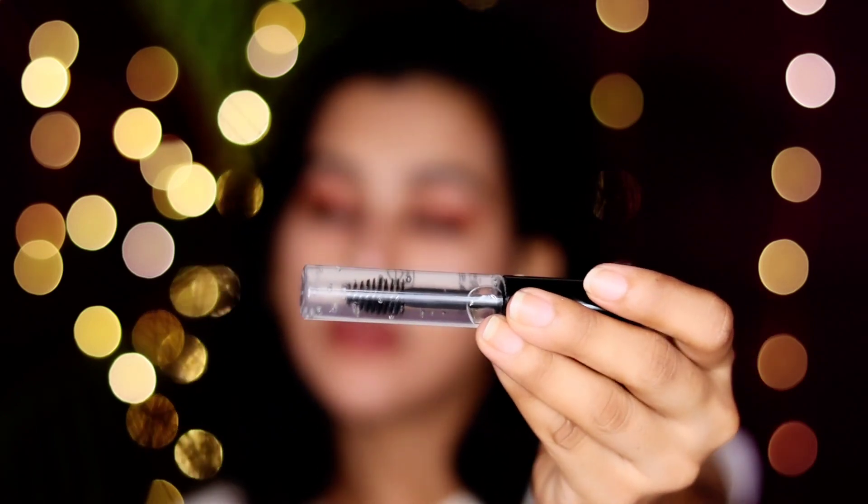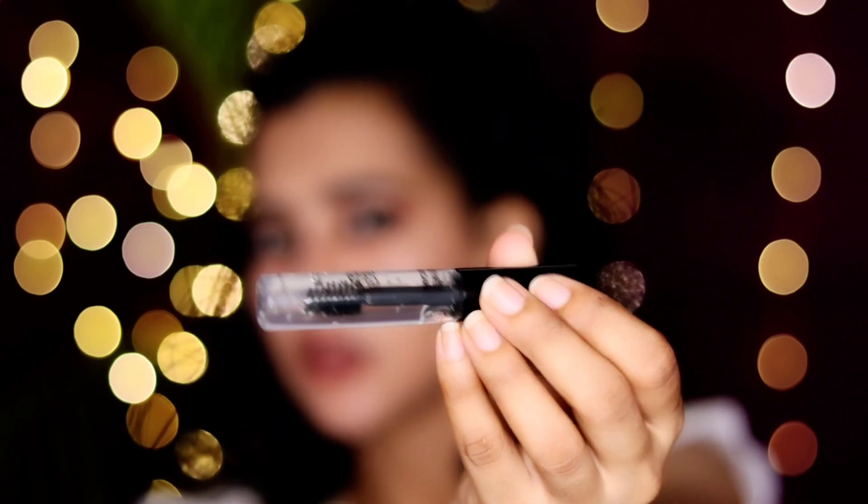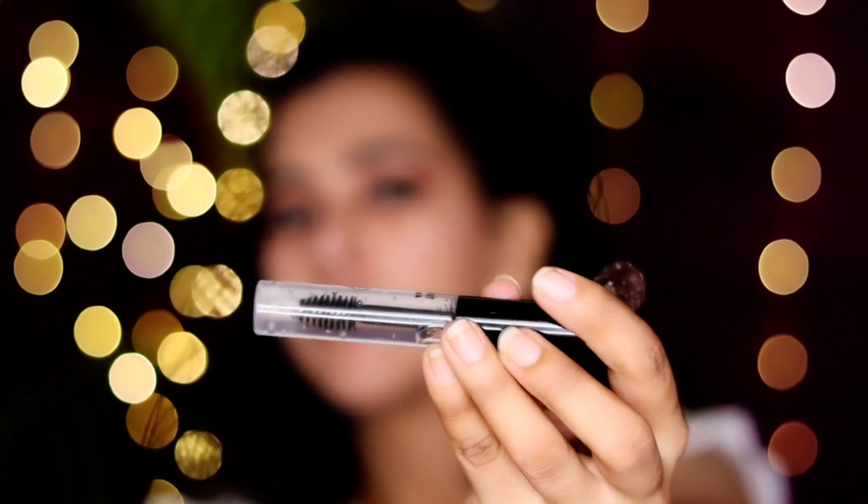Next one is a clear mascara, costing around 595. I need to look for this. I have a mascara — it's nice, I can't put it directly on my face. It's a long-lasting mascara. This is a transparent mascara, about 200 rupees. We can use it as a good mascara.